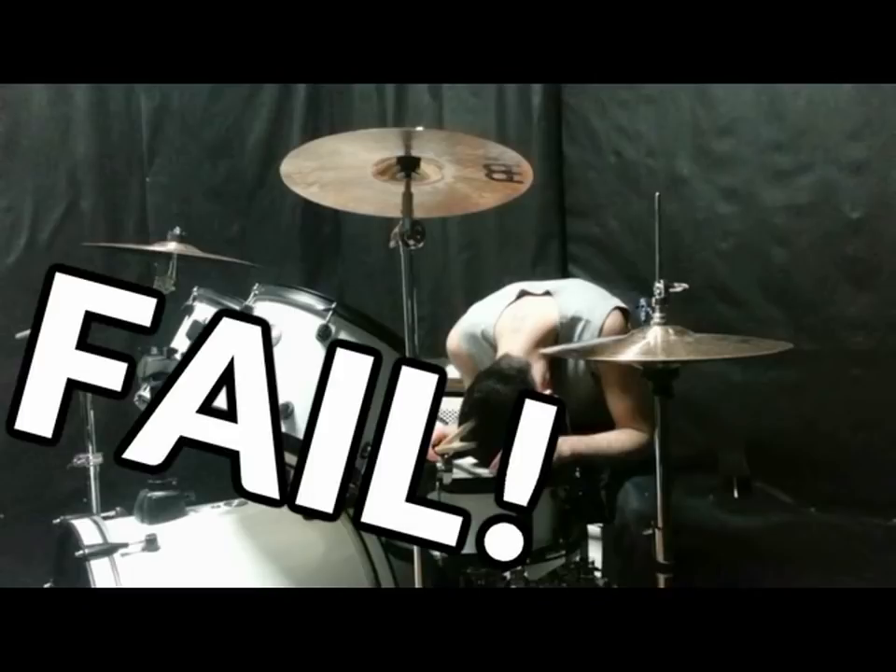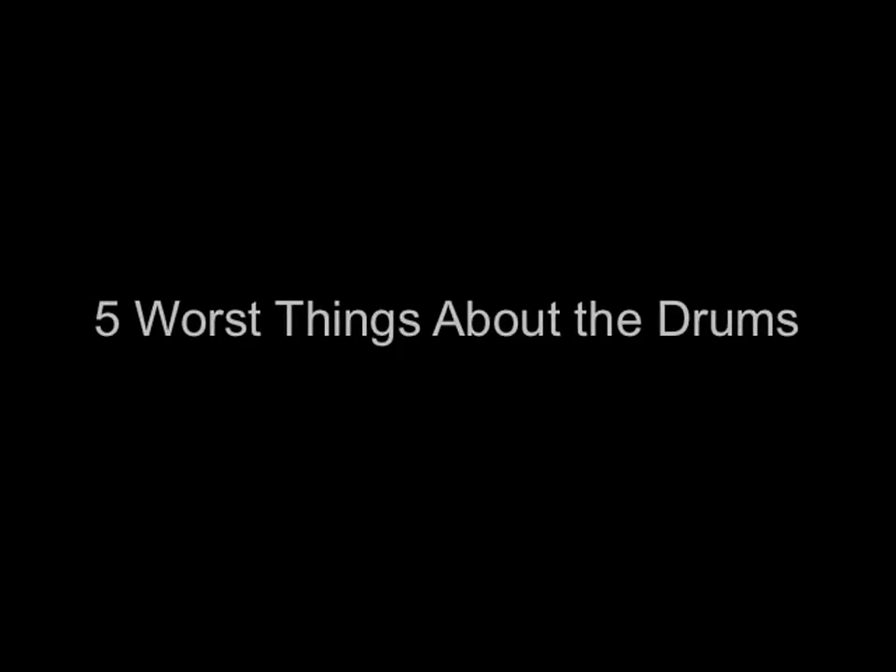Drums are obviously the coolest instrument on the planet, but they also have some obvious drawbacks. Today we're going to talk about the five worst things about the drums. Okay, number five: the bass drum.